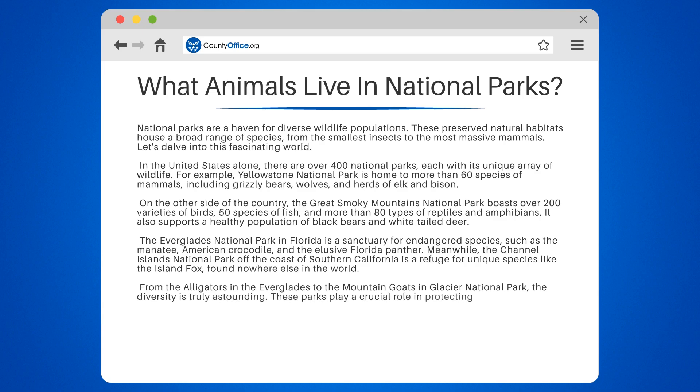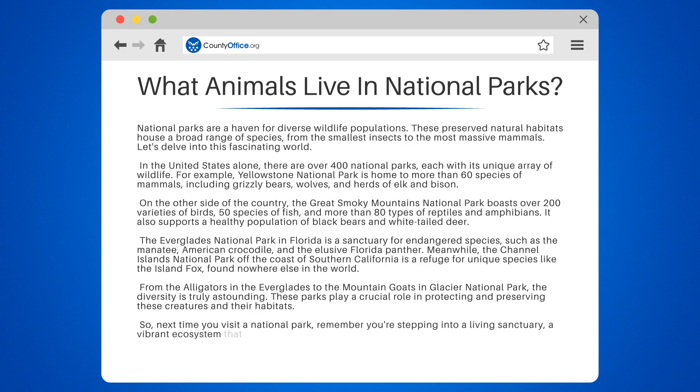These parks play a crucial role in protecting and preserving these creatures and their habitats. So next time you visit a national park, remember you're stepping into a living sanctuary, a vibrant ecosystem that thrives with life of all shapes and sizes.